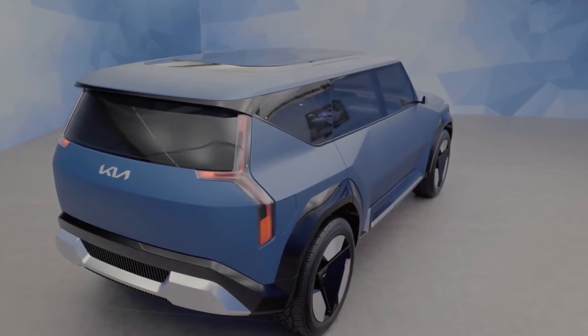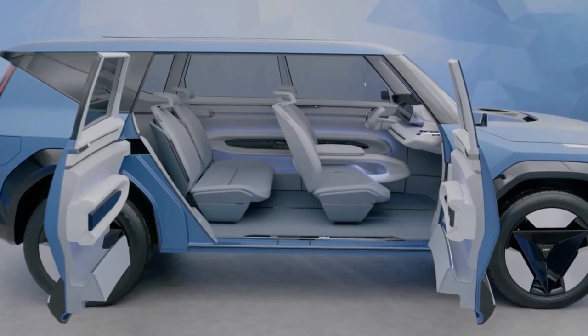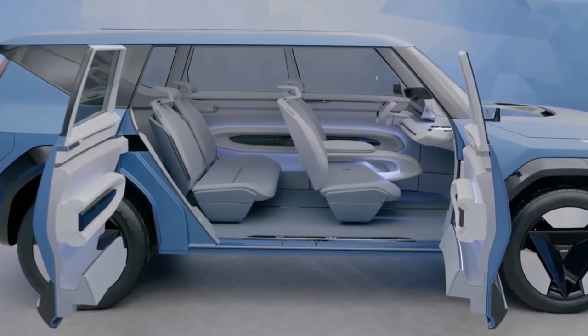A large oval-shaped seamless glass integrated into the roof lets plenty of light inside the cabin and provides unobstructed views of the sky.